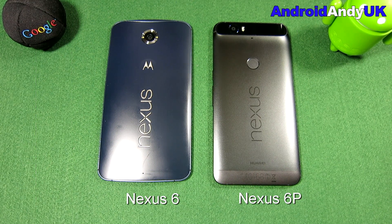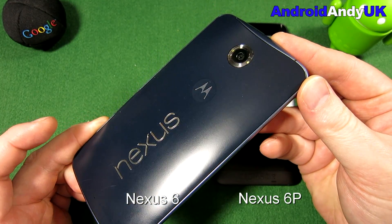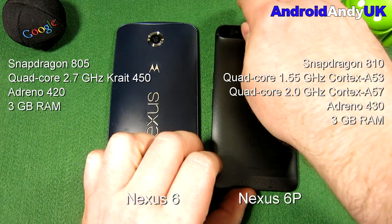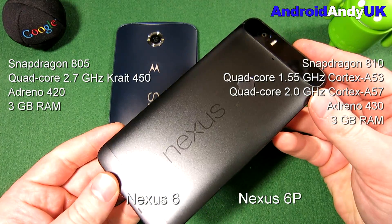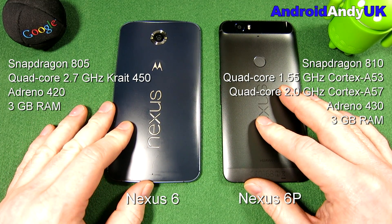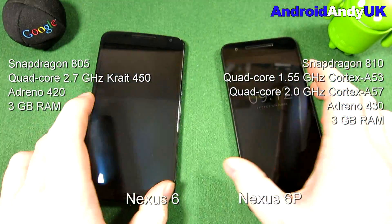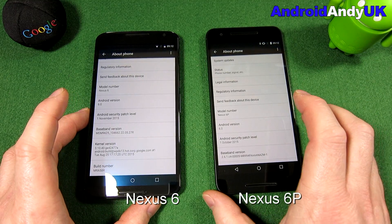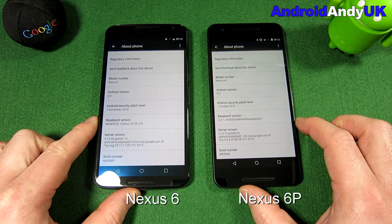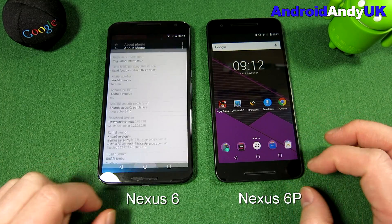Hey guys, Andy here. Some of you might be deciding whether the Nexus 6P is really worth upgrading from the Nexus 6, so I'm making a few videos — this one being my regular head-to-head. On the left, the regular Nexus 6: Snapdragon 805 chipset, quad-core 2.7GHz Krait 450 CPU, Adreno 420 GPU, and 3GB RAM. On the right, the Nexus 6P: Snapdragon 810 chipset, octa-core with quad-core 1.55GHz A53 and 2GHz A57, Adreno 430 GPU, and 3GB RAM. Very different CPU-wise, though both are running the latest version of Marshmallow, fully up-to-date.